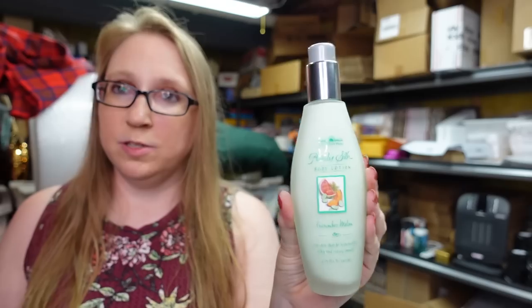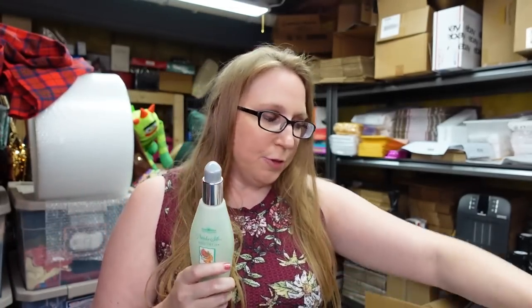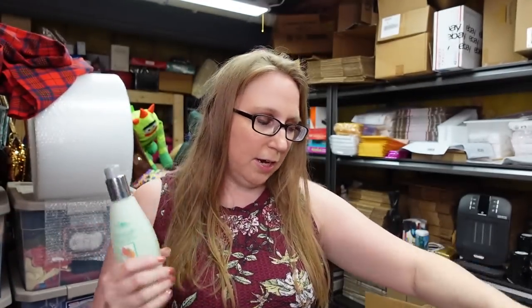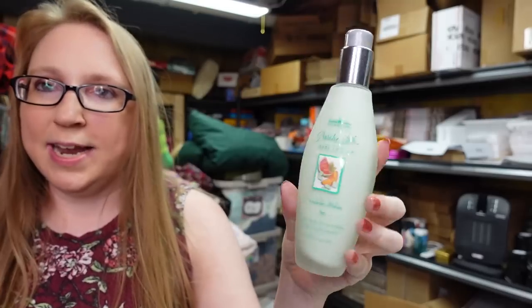Eric won a tray of Bath and Body Works Purely Silk body lotions — these are the older ones that came in glass jars. There were three of the Cucumber Melon fragrance. Vintage Bath and Body Works and discontinued scents can do really well. I paid $11 for the tray and listed the Cucumber Melon lotions as a buy-it-now for $49.99 each. Also on the tray was a Sparkling Mountain Spring Purely Silk lotion — that scent is harder to find — listed on auction with a starting price of $49.99.